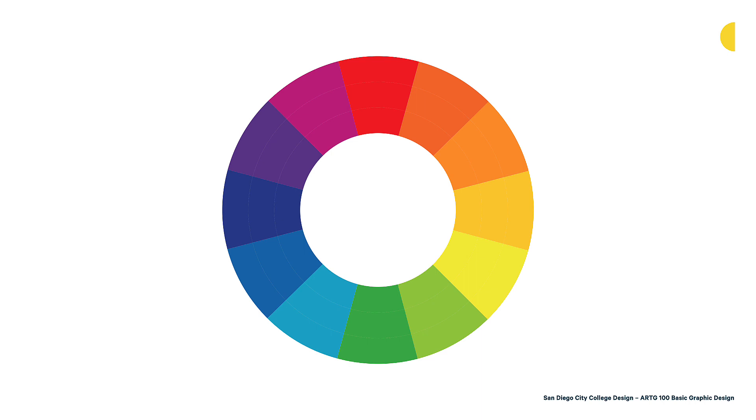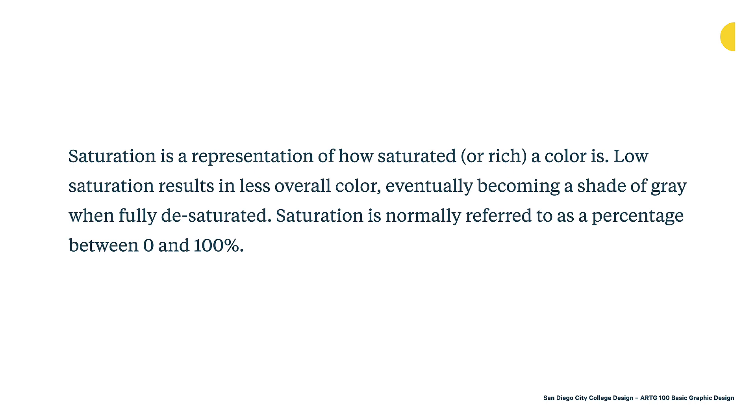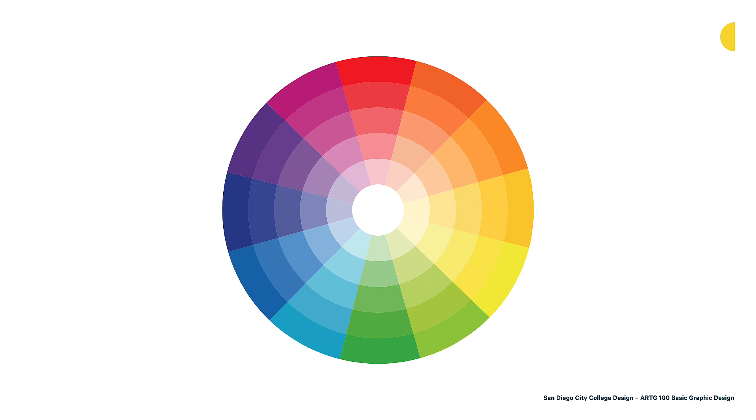Saturation is a representation of how saturated or rich a color is. Low saturation results in less overall color, eventually becoming a shade of gray when fully desaturated. Saturation is normally referred to as a percentage between 0 and 100. Looking at the same color wheel, we see the different hues desaturate as they move towards the interior. By desaturating colors, you can actually help unify a palette — there's a lot more unity created in the interior desaturated ring versus the outer completely saturated ring. Playing with saturation can really help create better unity in a palette.